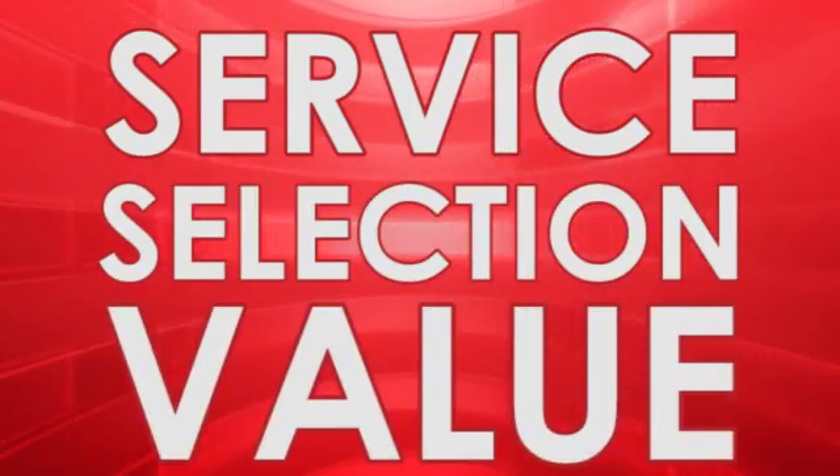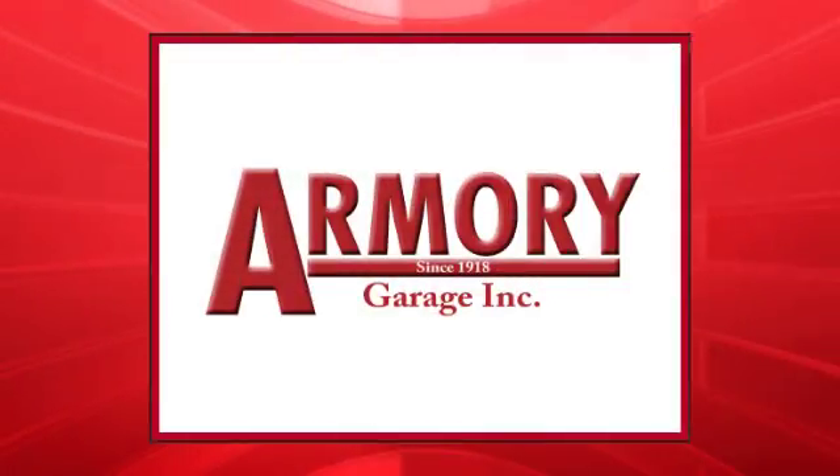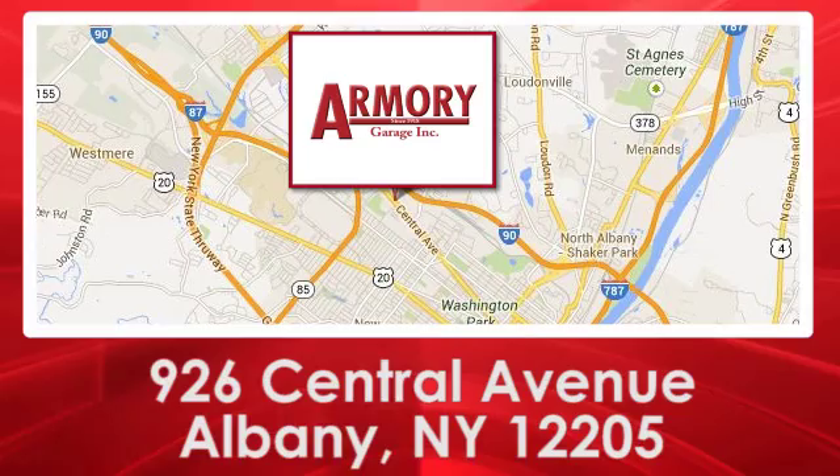For service, selection and value, choose Armory Garage. We are conveniently located at 926 Central Avenue in Albany, New York.